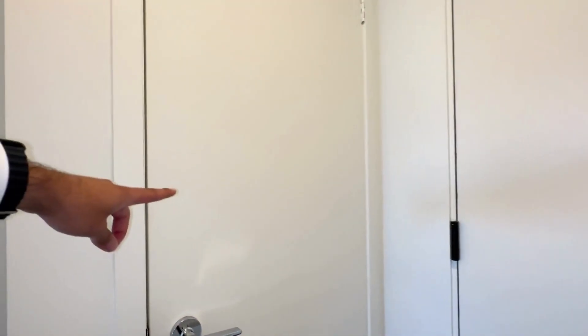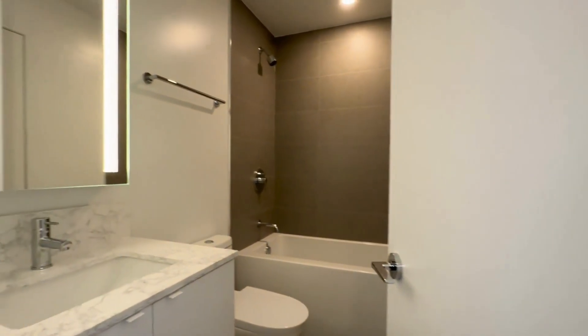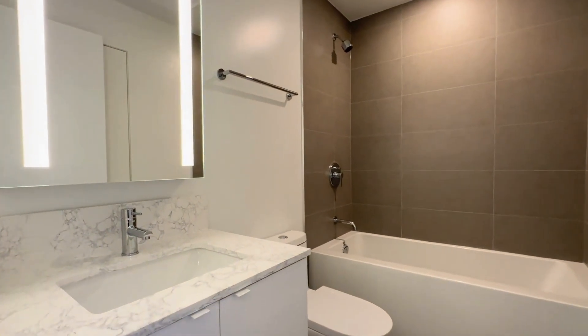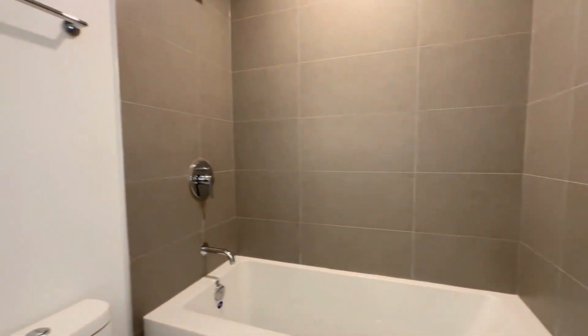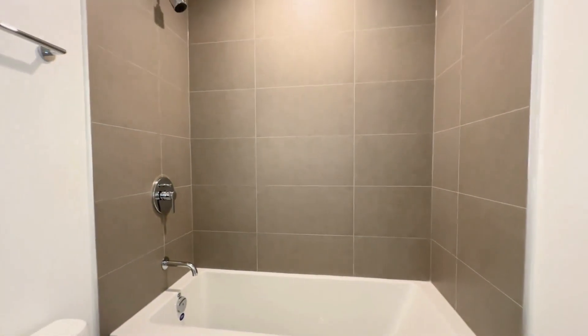As we come in, we have our entrance, your coat closet, and over here we have our common area three-piece bathroom with a beautiful quartz vanity. You have an LED mirror, and then on my right side over here we have our deep bathtub with your showerhead.